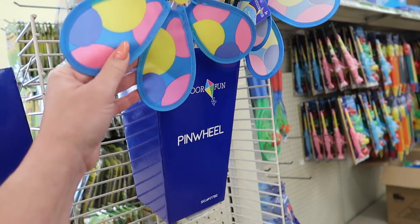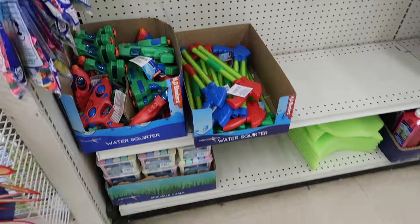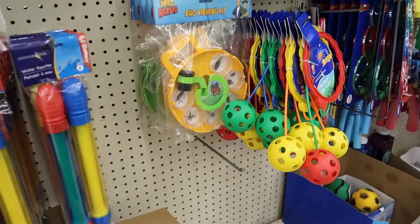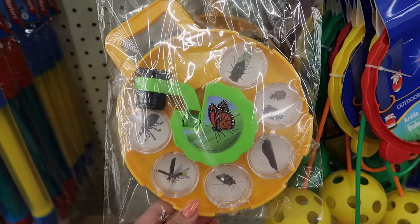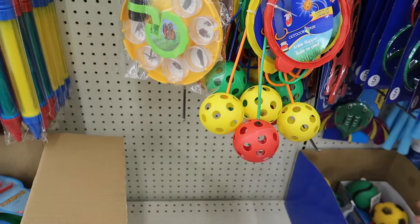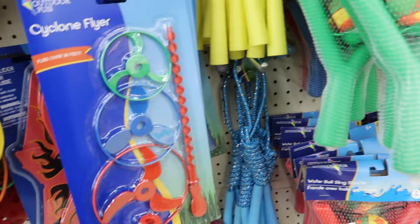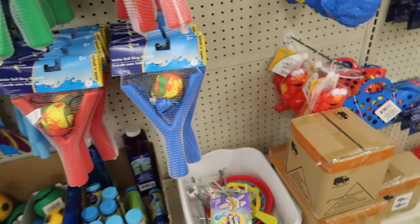These are so cute — they have these new little pinwheels, red and blue, adorable. Looks like they're also bringing in all of their summer items: fishing games, water squirters, a bug viewing kit — you can take the kids and they can find bugs and look at them under a scope. They have an outdoor ankle skipper, a bug observation kit, a cyclone flyer, and a water ball sling shooter. They're definitely getting ready for summer at Dollar Tree.